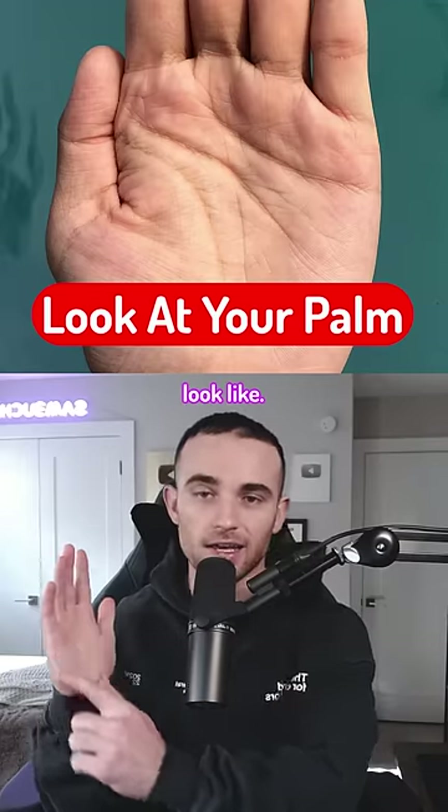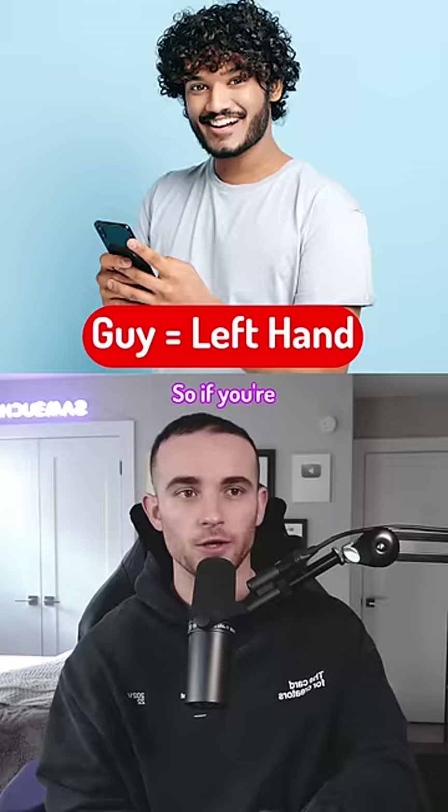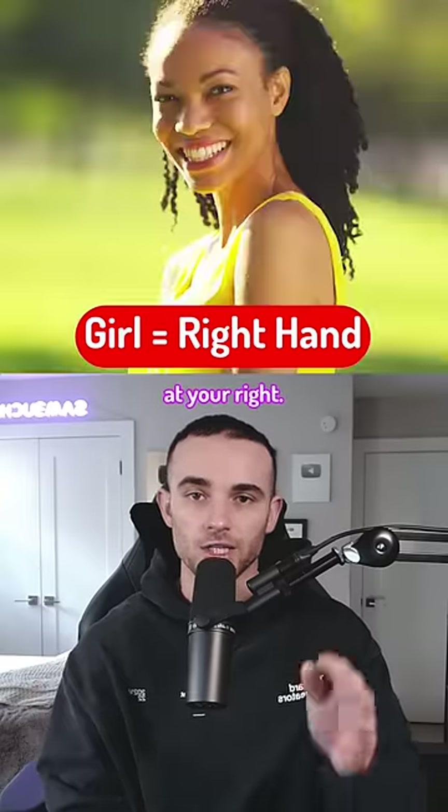Look at your palm and see what these lines look like — it will tell you a lot about you. If you're a guy you want to look at your left hand, and if you're a girl you want to look at your right.